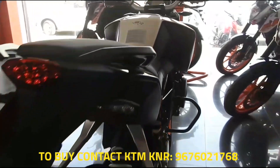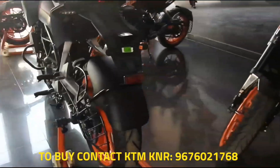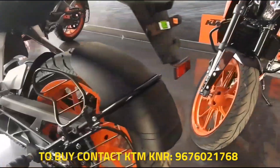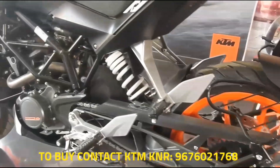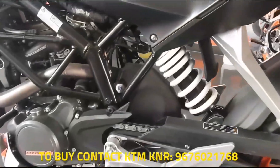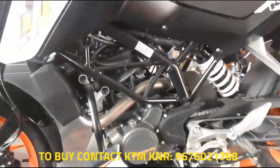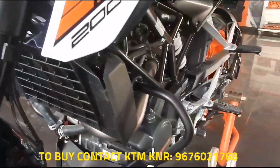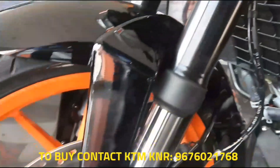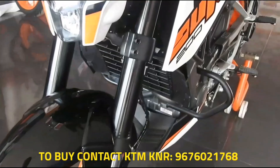The 200 Duke ABS arrives just months before the mandatory ABS law comes into place, which dictates that all two-wheelers above 125cc displacement must come with ABS as standard. The new law will be applicable from April 1st, 2019 onwards. KTM has added the ABS version for customers willing to have ABS on their bikes, and both ABS and non-ABS versions of the KTM 200 Duke remain available.